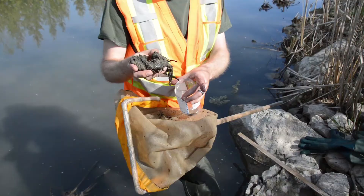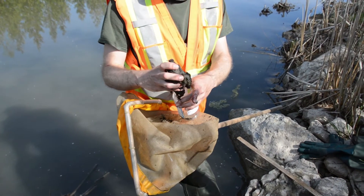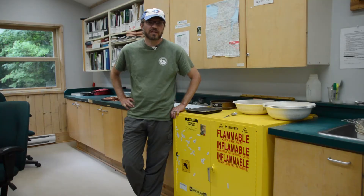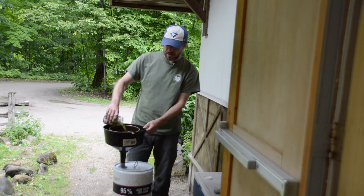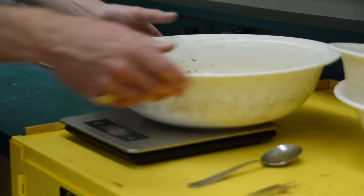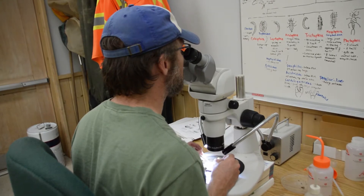After we've collected our sample, we've got a net full of stuff and we transfer everything in the net into a bottle. After collecting it in the river, we filter the bottle, get the alcohol out of it, then we weigh it, take our samples, and look at them under the microscope.